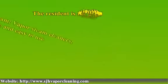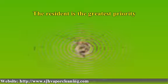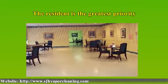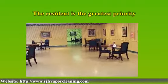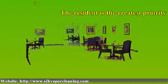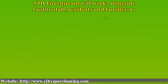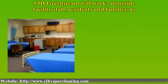The residents are the greatest priority of SJH Greenstein. Ultimately they have the absolute right to a clean, safe and harmonious environment, without interruption or compromise. SJH Greenstein will work alongside facility staff, residents and families to meet and exceed your cleaning expectations.